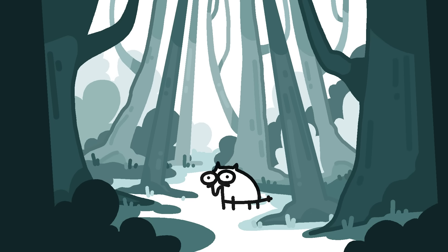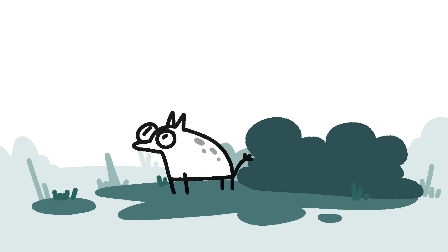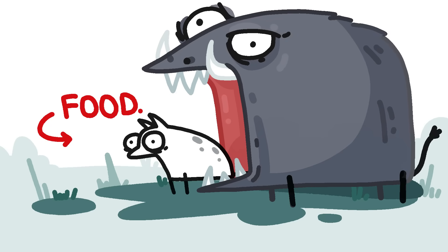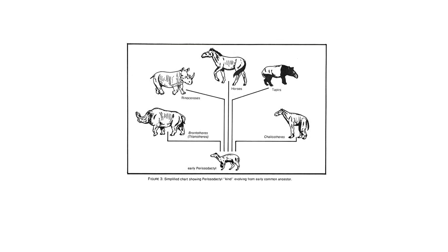However, 15 million years later, forests started shrinking due to global cooling. And while grasslands did make it easier to forage, it was much harder to hide from predators. So the Eohippus had to evolve some sort of defense.